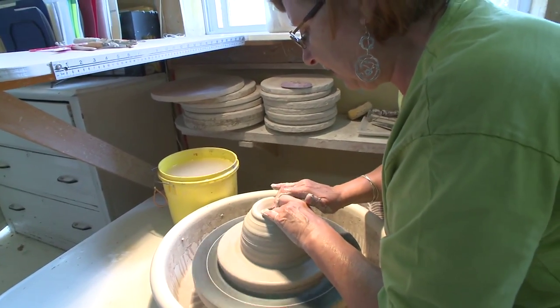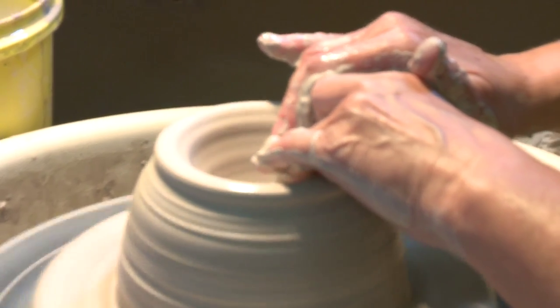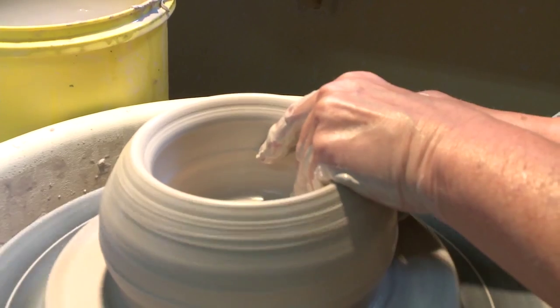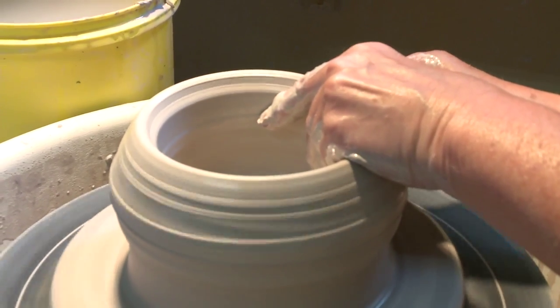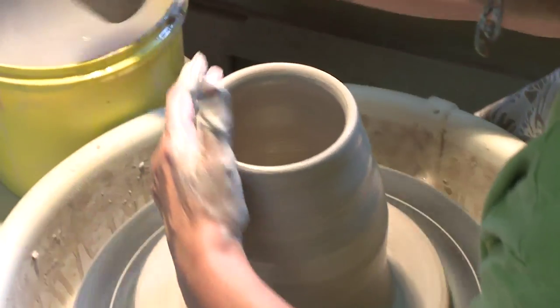I do all the throwing at this studio. I'm opening it up now gradually — making the inside of the piece and starting to come up. Watch it raise. I've got fingers on both sides here, pinching it and pulling.